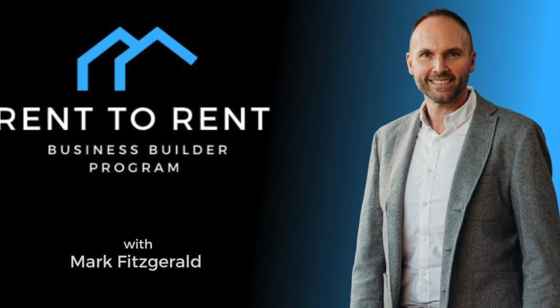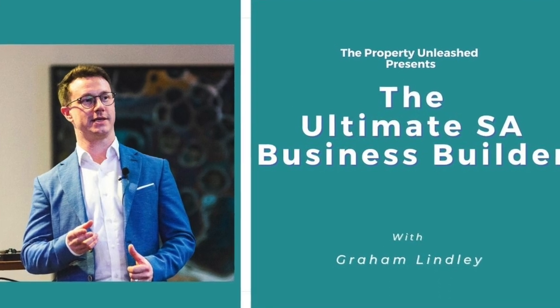Get yourself a coach or mentor who has been there and is achieving what you want to do. We have paid trainings — the Rent-to-Rent Business Builder for HMOs and the Ultimate Serviced Accommodation Business Builder. When you invest in those, you're joining a community of like-minded people all pushing to achieve goals and helping each other. First though, go for all the free stuff and make sure it's something you really want to do. If it is, give it 100% — you only fail when you quit, so don't quit.